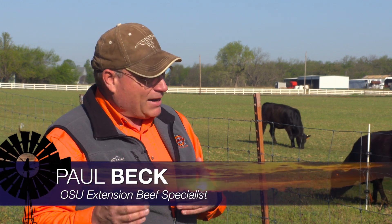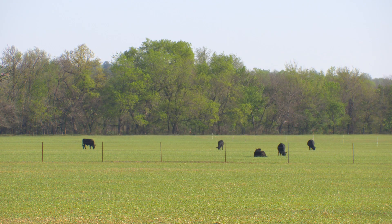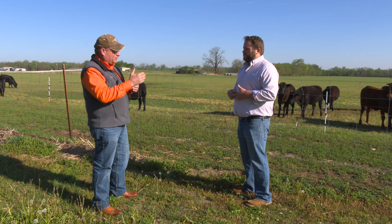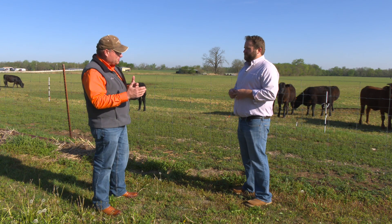The buyer's desire is to minimize the shrink he experiences from the time he purchases that calf until he gets it to his home location, whether it's the feedlot or the receiving facility. The management of shrink is important because a lot of our feedlots use that as a measurement of what health cattle may have. If they have excessive shrink from the time they buy those cattle to the time they receive them, that's when they start looking at doing some dramatic interventions health-wise, because excessive shrink and excessive haul distances are tied to bovine respiratory disease.